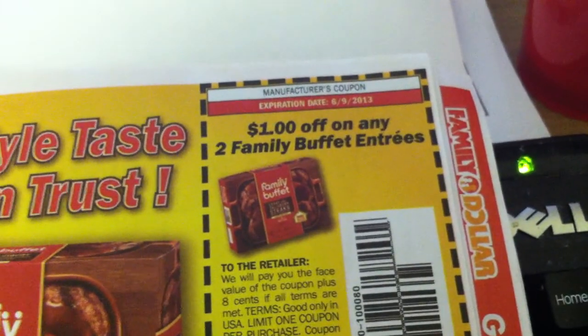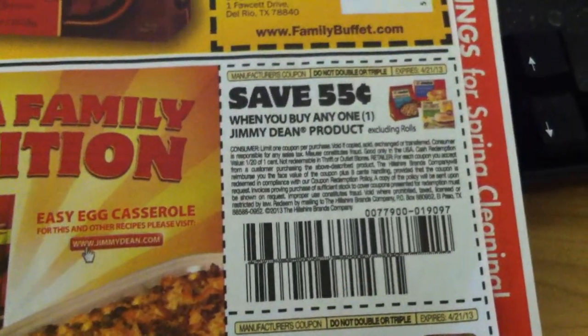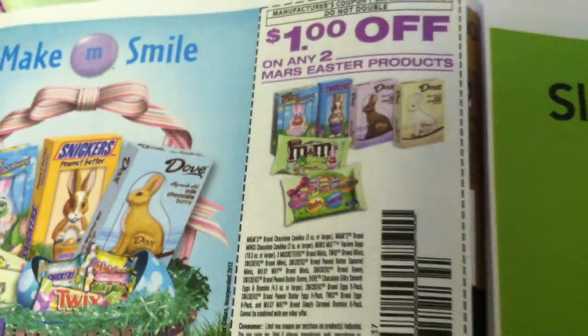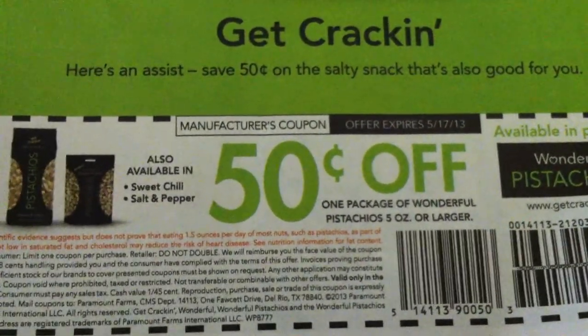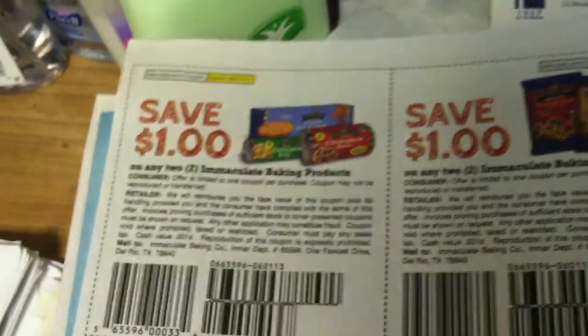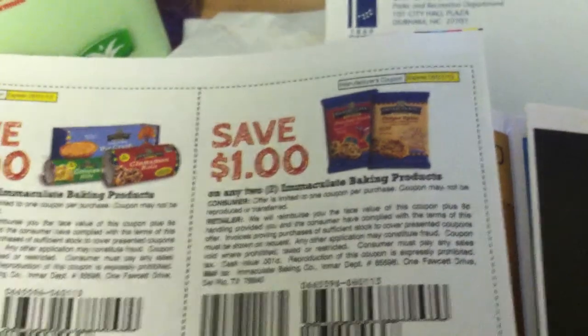Save $1 on any two Family Buffet entrees. Save 55 cents when you buy a Jimmy Dean product, excluding rolls. Save 75 cents when you buy any two Jimmy Dean sausage rolls. Save $1 on any two Mars Easter products. Save 50 cents on any one package of Wonderful Pistachios, five ounces or larger. Save $1 on any two Immaculate Baking products — there are two of those coupons.